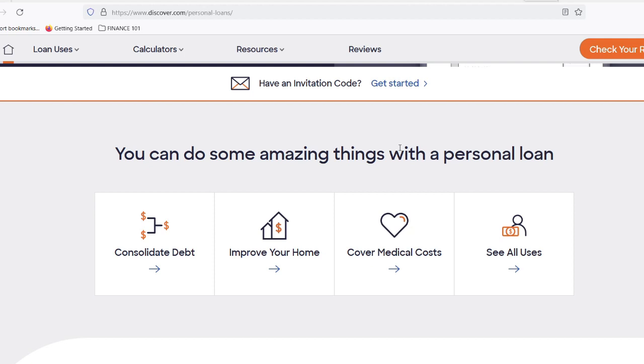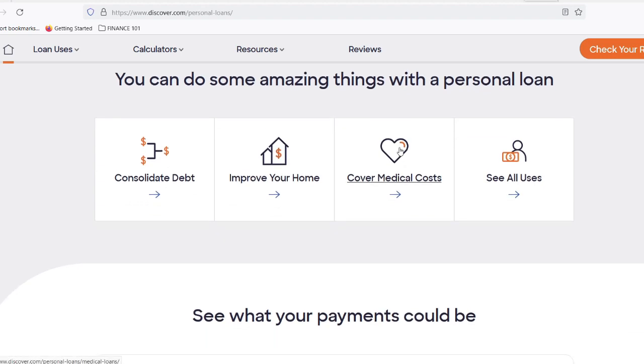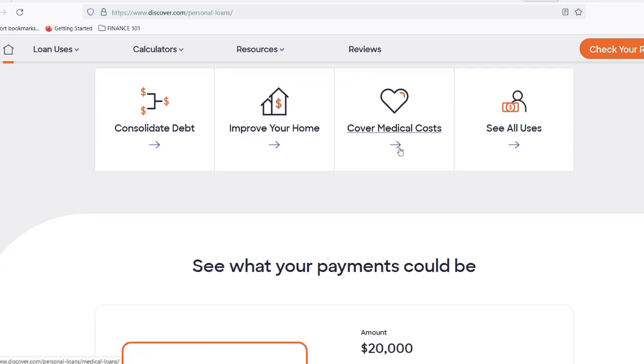First things first, let's talk about applying for a Discover personal loan. They've made it a breeze — you can do the whole thing online in a matter of minutes. No need to fill out endless paperwork or wait on hold with a customer service rep. During the application, Discover will take a look at your credit score, income, and employment history to determine your eligibility and potential interest rate.